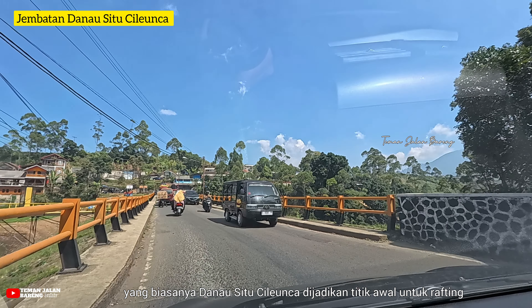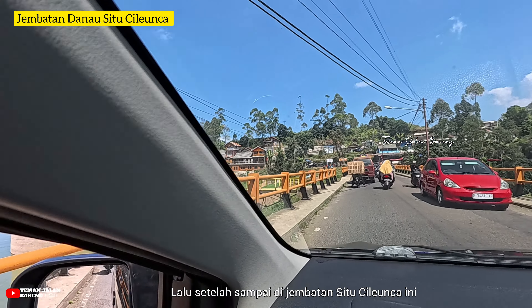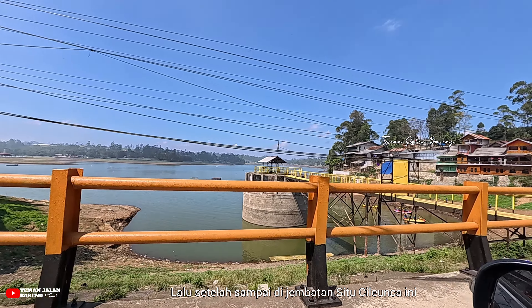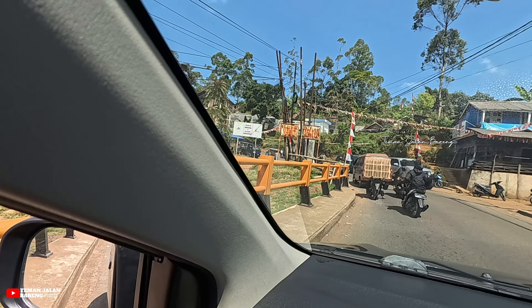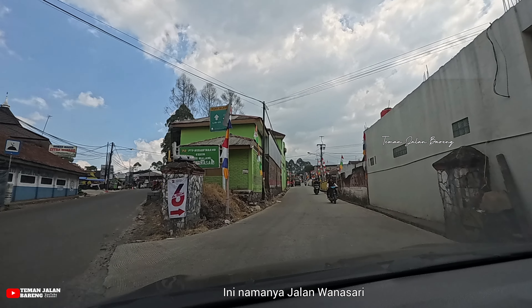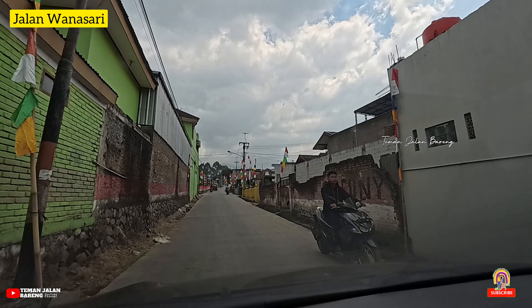Di sebelah kiri kita ini merupakan jembatan Danau Situ Cilenca, yang biasanya dijadikan titik awal untuk rafting. Peserta rafting harus turun dan menyeberang jalan untuk menuju ke Sungai Palayangan. Hari ini lagi banyak banget yang rafting. Di sebelah kiri juga terdapat pintu gerbang masuk Situ Cilenca. Jalan masuk menuju Wanasari Camping Ground ada di jalan kecil di sebelah kanan — jalannya kurang terlihat jadi kadang banyak yang bablas terlewat. Ini dia jalan masuknya, namanya jalan Wanasari.